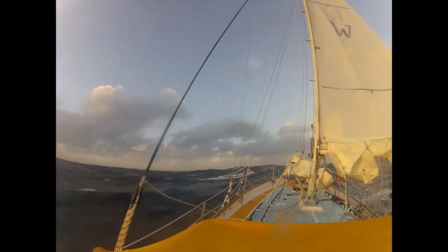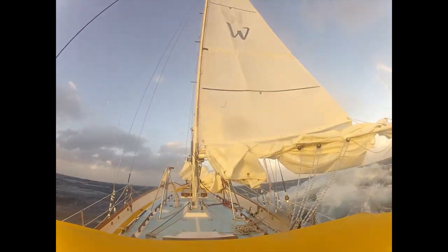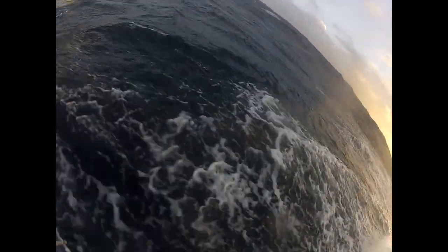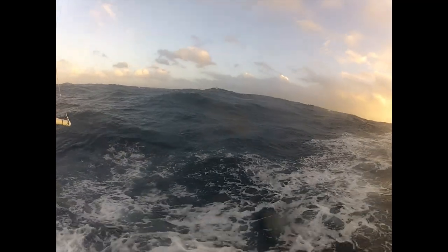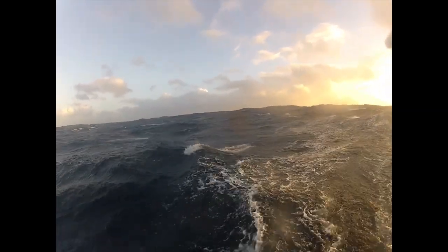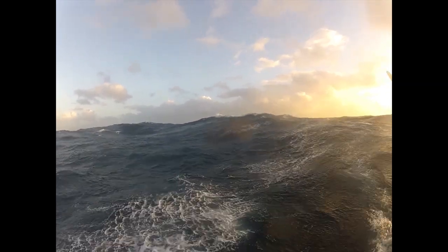Up forward I've got the storm jib hanked on and ready to go. The reasoning is that if winds pick up into the 50-knot range, I'm going to start surfing a little too out of control. The center of effort using just the mainsail is going to make me want to round up and lose my dead downwind track. So at that point I'd go forward, lower the mainsail, quickly throw the storm jib up, and sheet it right down into the middle so it's not catching wind — it's just trying to keep the boat pointed straight downwind.